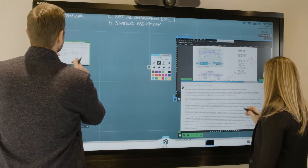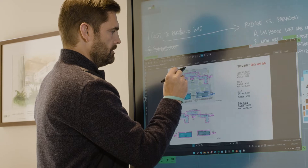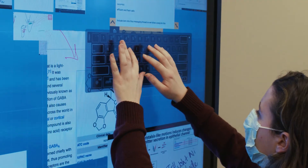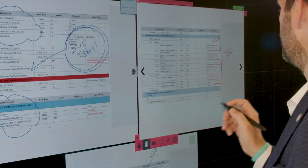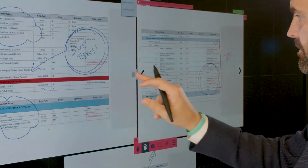I interact with ThinkHub every day. I have one in my office and so it's kind of my primary technology I use in my office. When we're working on really complicated projects that have a lot of moving pieces, to be able to put all your thoughts on the screen — sometimes you just need to see it. You need to be able to see all the data in front of you to be able to put the pieces together, and that's what's been really beneficial.